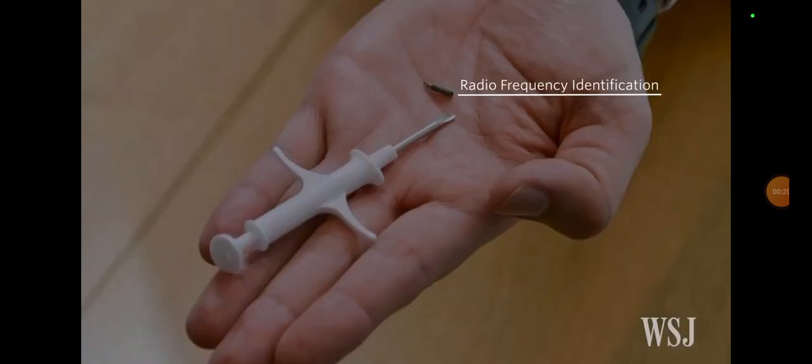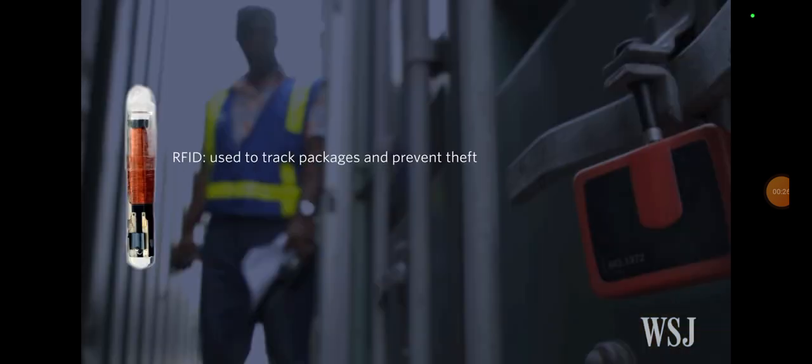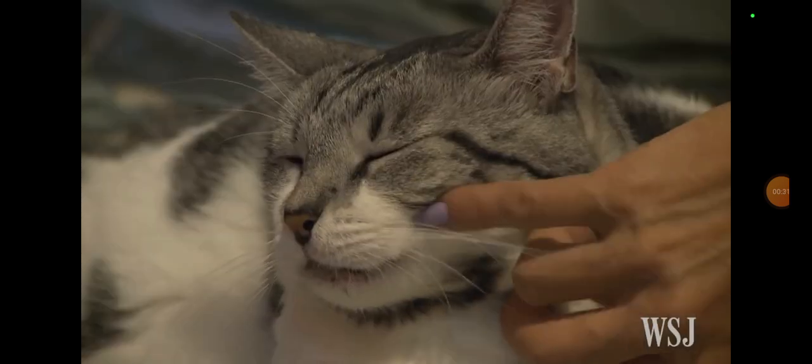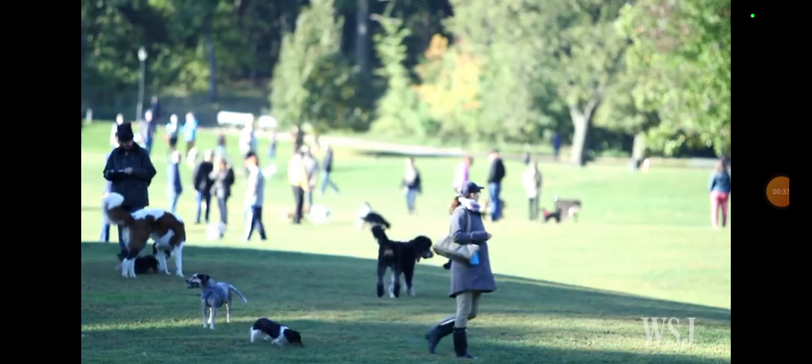Developed in the 1950s and 60s, RFID chips — short for radio frequency identification — have been used by retailers to track packages and prevent theft. Farmers use the chips to keep tabs on their livestock. Pet owners use them to identify their cats and dogs.